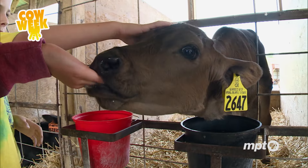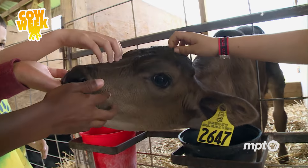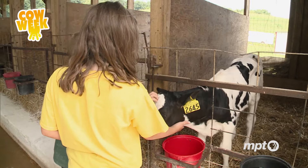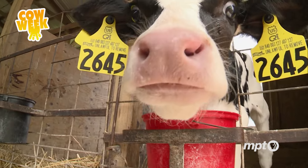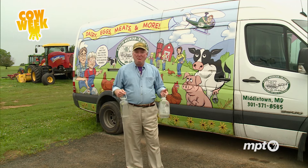It looks like this little fella could use a snack. The baby barn is one of the most visited places here. And for those who can't make it to the farm, tonight it's coming to them — it's the return of the milkman. Here at South Mountain Creamery, they process and deliver fresh milk straight to the customer's doorstep.